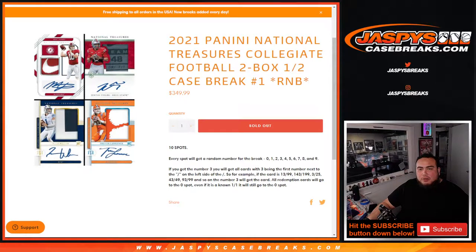What's up everybody, Jason here for JaspisCaseBreaks.com. 2021 Panini National Treasures Collegiate Football just sold out. This is a two-box half-case break, random number, block number one.